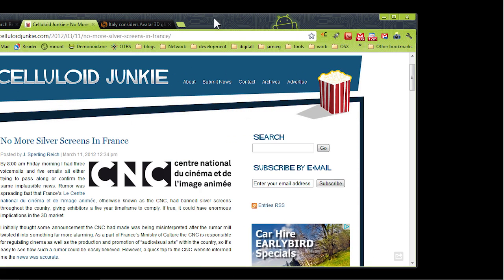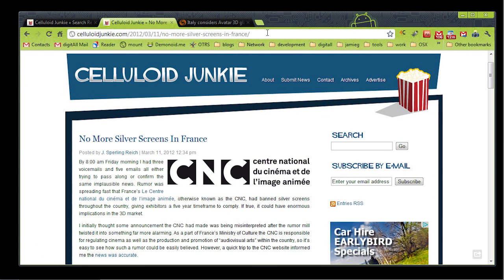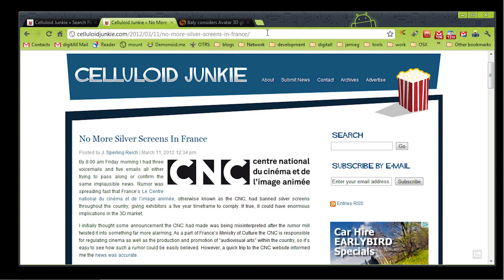The main reason I want to do this today is because I wanted to bring to your attention some developments in Europe, in France, where a quality committee has dictated that in five years they're proposing that silver screens no longer be used in 3D or in cinema at all in France. The reason for this is a quality-based issue, and I'm going to go over screen gain and how silver screens affect quality in the auditorium, specifically in 3D.